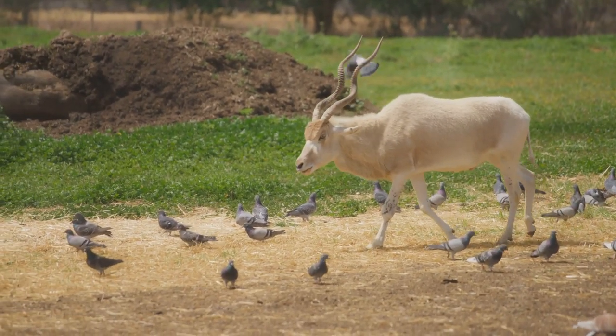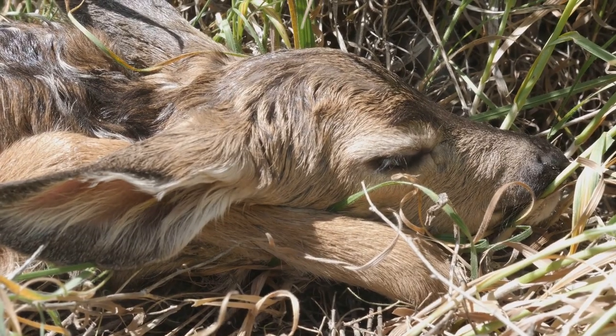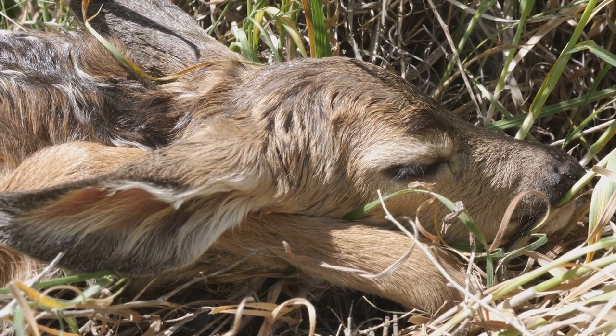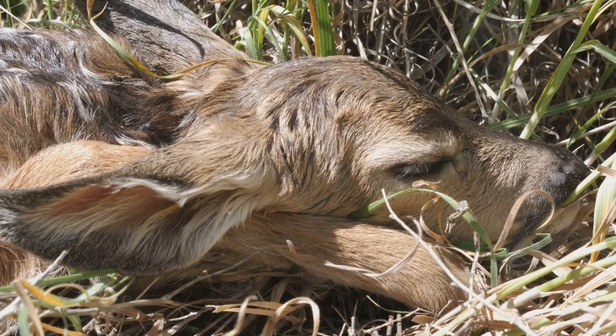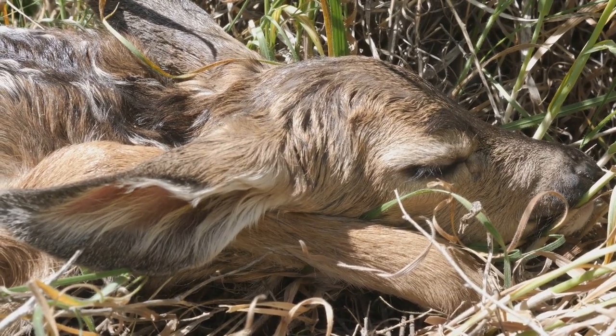The journey of life for an addax begins with a gestation period of roughly 9 months. In a testament to their hardiness, a female addax gives birth to a single calf, usually in the seclusion of a sand dune. In the initial hours following birth, the addax calf exhibits an astonishing display of survival instinct.